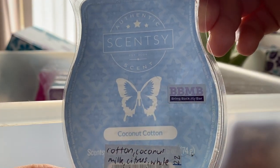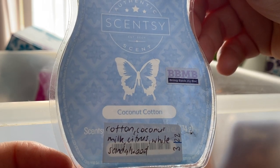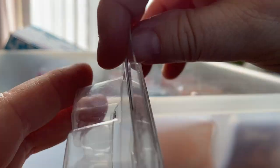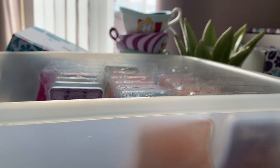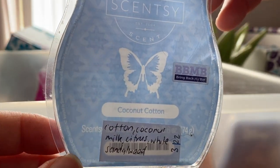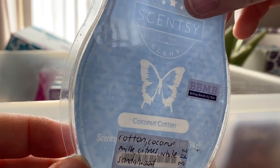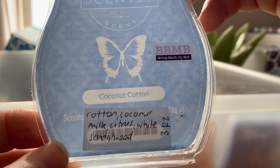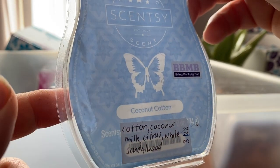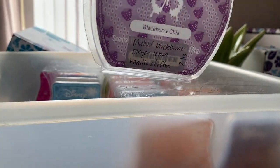Coconut Cotton from a recent Bring Back My Bar — cotton, coconut milk, citrus, white sandalwood. There's something weird about this, it's got a weird plasticky note. I thought I liked it at first but I gave the rest of the bar to my mum because she really liked that scent. It's interesting how noses vary.